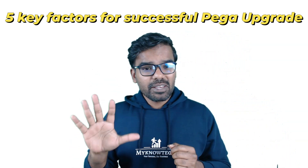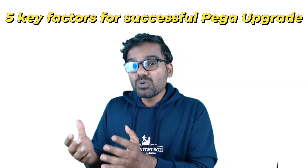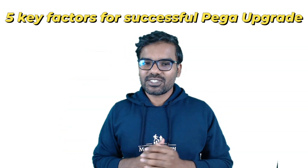So those are the five key factors that can potentially help reduce the upgrade duration for any Pega application. Of course there may be other factors that could be added to this list, but these are based on my own observations and experience. I'll see you in the next lecture.